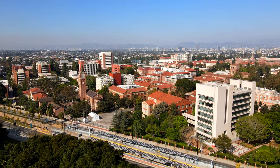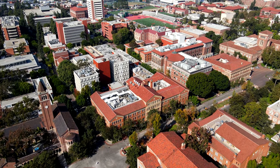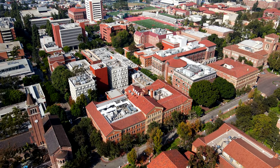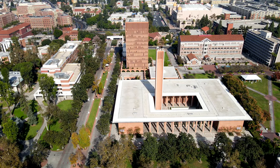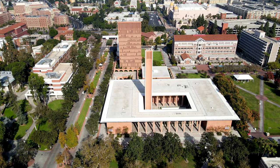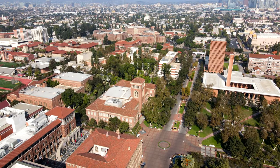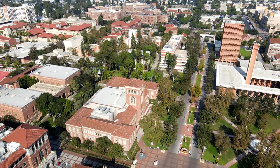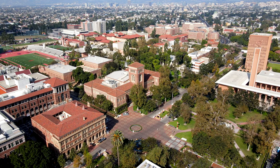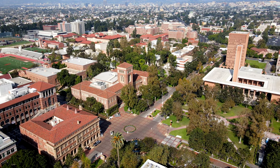Our last stop is the prestigious University of Southern California, or USC. Not to confuse it with the University of South Carolina. USC is most known for its impressive alumni in the filmmaking industry. Notable alumni include film directors Ron Howard, George Lucas, and Steven Spielberg. USC is the only university to have an alum nominated for an Oscar every year since the Academy Awards' inception in 1929. Attending USC is tough, with a 13 percent acceptance rate.